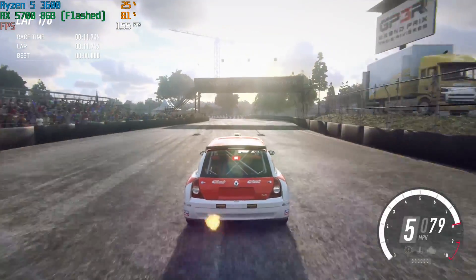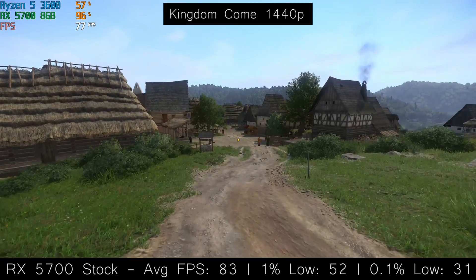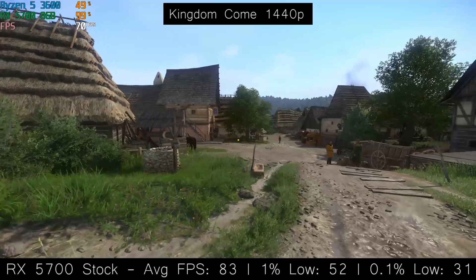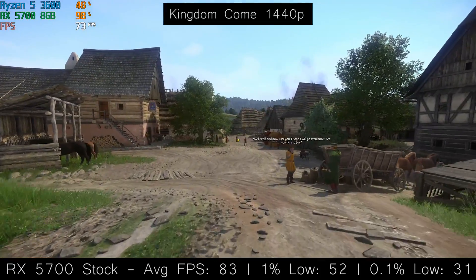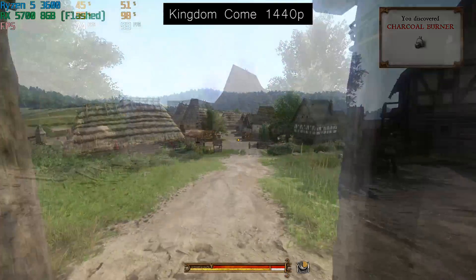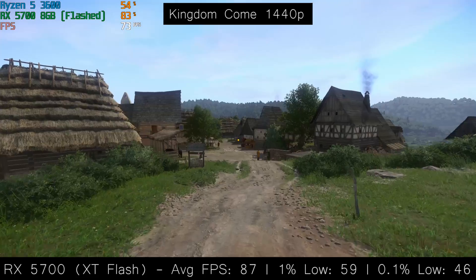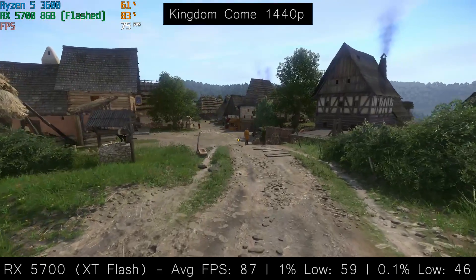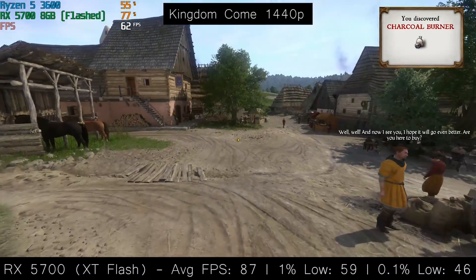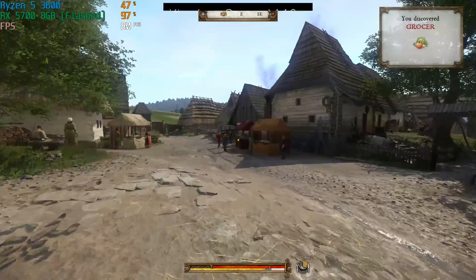Kingdom Come Deliverance also saw an improvement. The stock card gave us figures of 83, 52, and 31. KCD has actually seen quite a few performance patches over the course of its existence and is far better optimised these days. With the flashed 5700, we were seeing improved figures of 87, 59, and 46. Again, the biggest improvement came with that 0.1% figure, which in the real world just translates into the eradication of some microstutter, noticed when exiting Henry's house and walking through the gates to the marketplace.